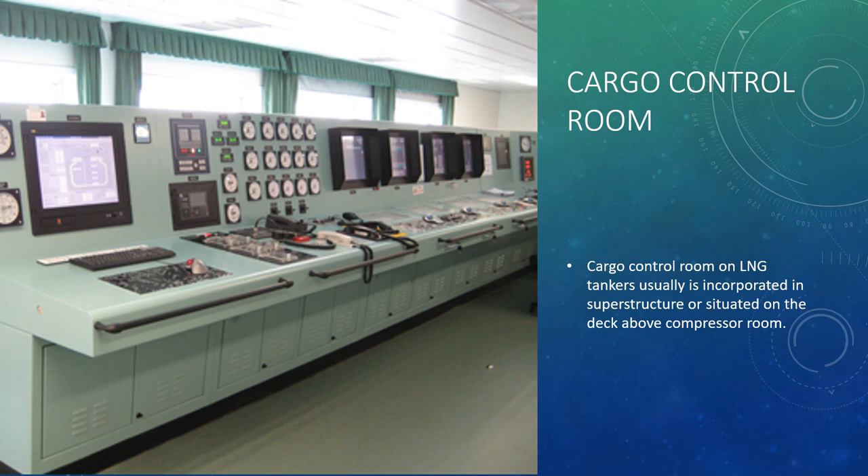The cargo control room on LNG tankers is usually incorporated in the accommodation superstructure or situated on the deck above the compressor room. All controlled communication and safety equipment are found there. All operations for loading are controlled and monitored from the cargo control room. New LNG ships are equipped with an automatic integration system, which includes cargo and ballast operations, machinery and electric generation plant operations, and other independent control systems interfaced with cargo and machinery spaces.